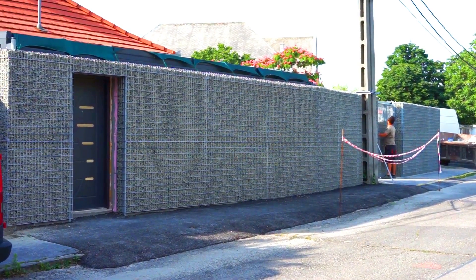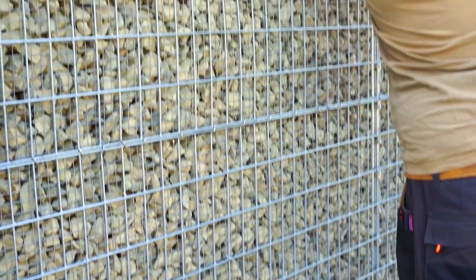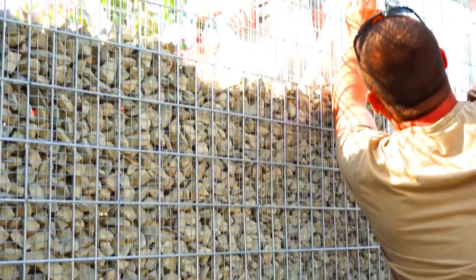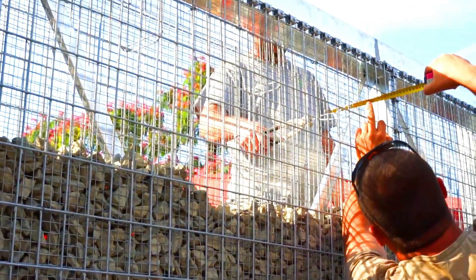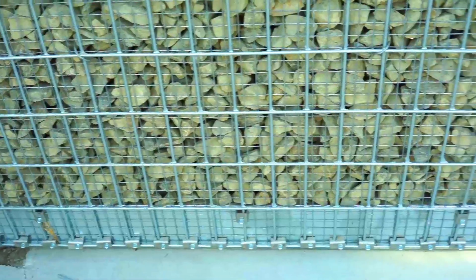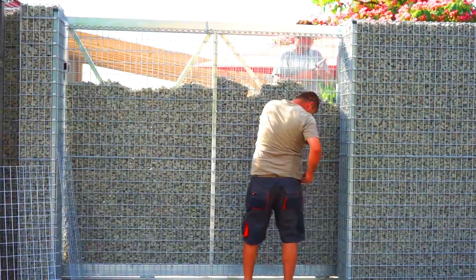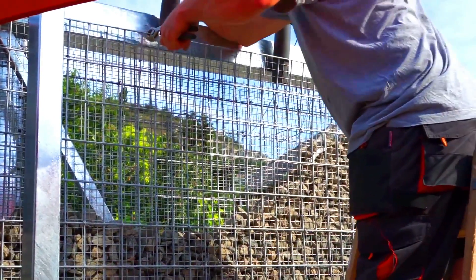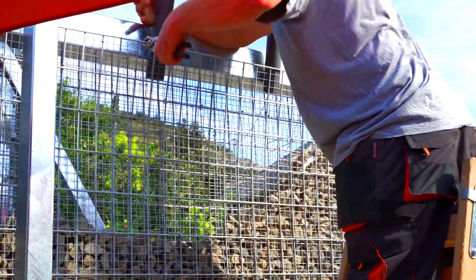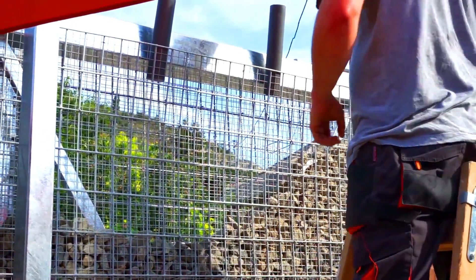A gabion box is a modular structure made up of wire mesh filled with rocks or other materials. Gabion boxes are used in a variety of construction applications such as reinforcement, retaining walls, rip wrap, fish habitat, and decorative walls. Gabion boxes are a versatile and durable construction material that is relatively easy to install.